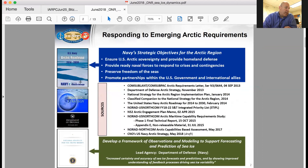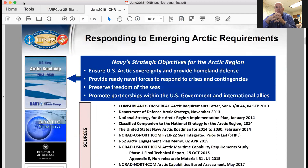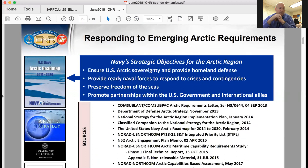Our program, being a mission agency, is driven by what the U.S. Navy needs in terms of Arctic environmental information. We pull from different documents: the U.S. Navy Arctic roadmap, a DOD Arctic strategy, and we participate in ARPIC. There's also a national strategy for the Arctic region, which gives Navy the lead for developing observations and modeling to support forecasting and prediction of sea ice. There are many different sources of requirements that we distill down into what the basic research needs are to enable what the Navy and other DOD entities are asking for.